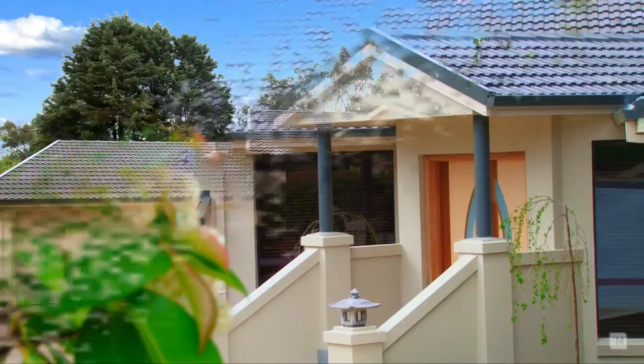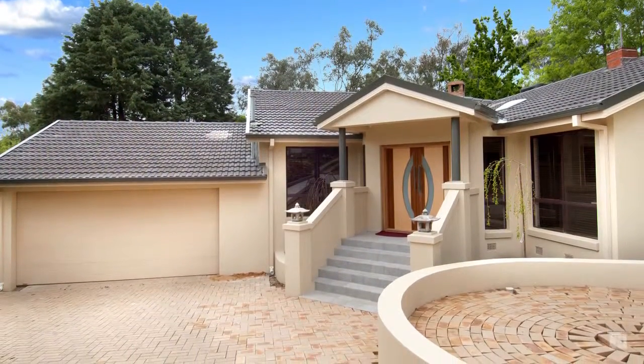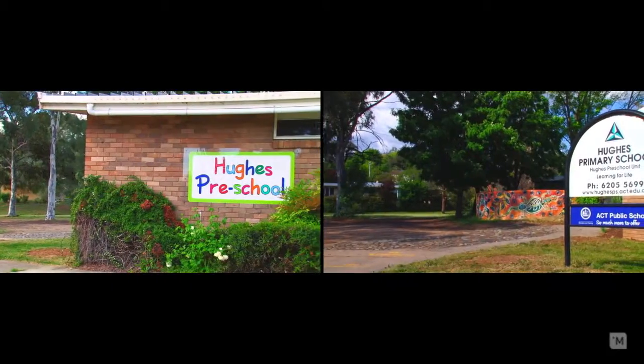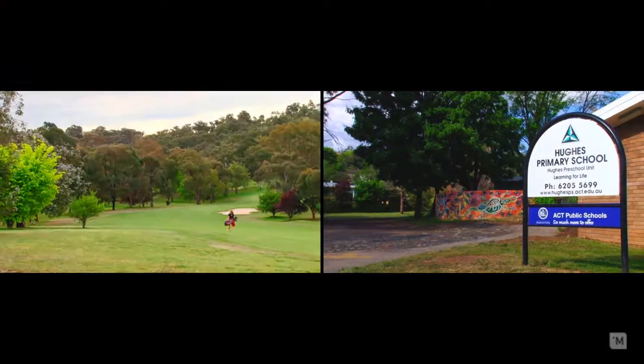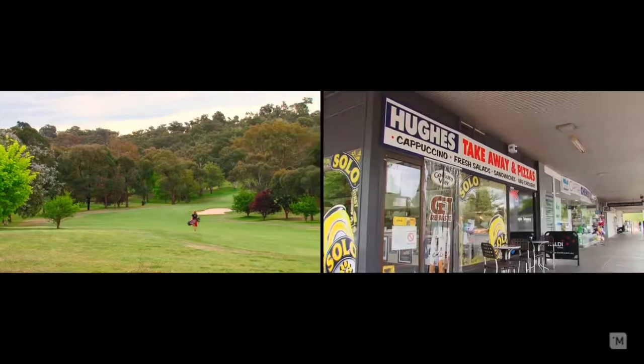This home is located in a quiet loop street, only a stone's throw to the local primary school and preschool — children don't even need to cross a road. It's also a short walk to the Federal Golf Course and the local Hughes shops.